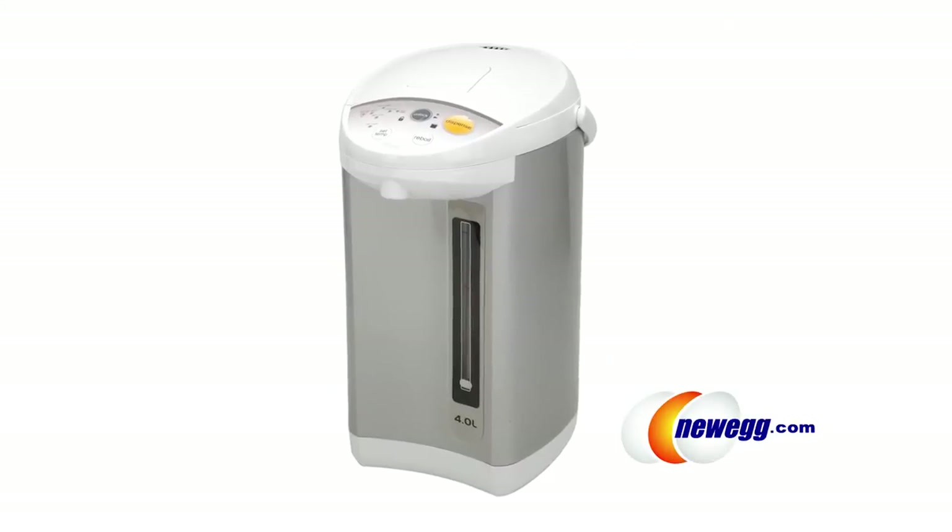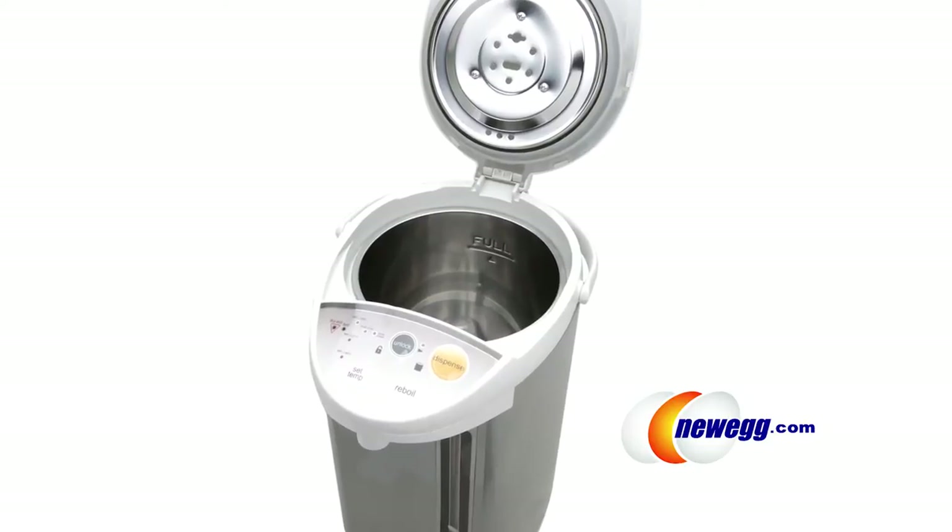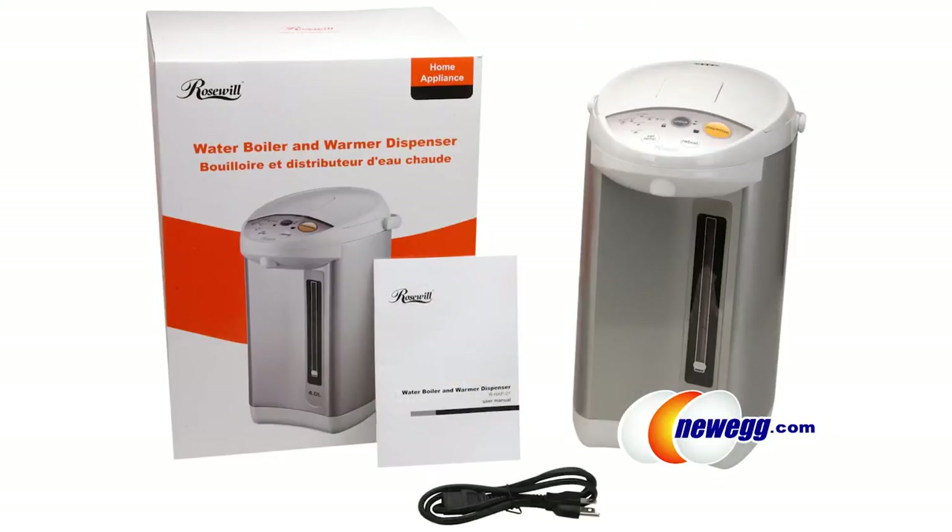So you've got four liters of hot water on tap anytime you need it, but sometimes you want something a little bit more substantial than what hot water can provide. Does Rosewell have something for that? Stay tuned. This video features the Rosewell water boiler — Rosewell appliances available exclusively at Newegg.